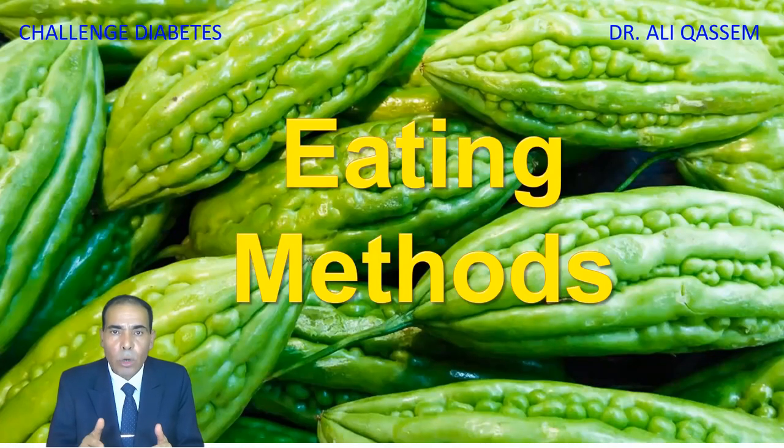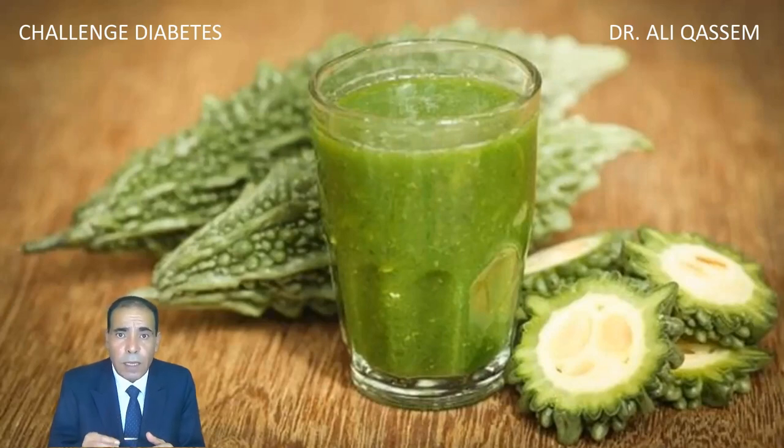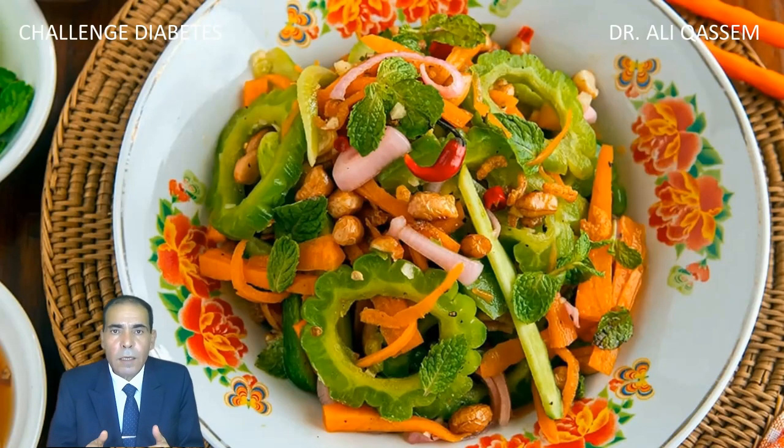So what is the best way to consume bitter melon and to benefit from it? The best way is to consume it as juice. Just take out all the seeds because they are very bitter. Put some of the vegetable inside the blender, add some water and some lemon juice to reduce the bitterness. And drink it and enjoy it — you can drink it daily unless you are allergic. You can add it to your salad, but do not forget to remove the seeds.